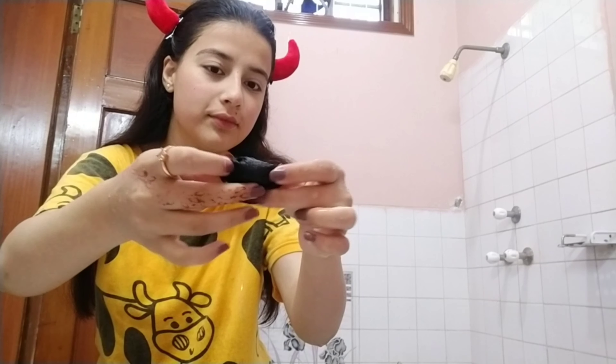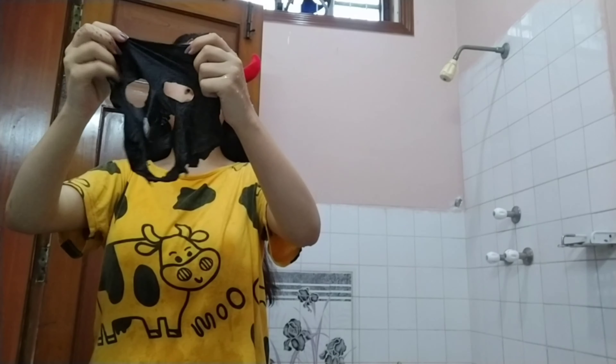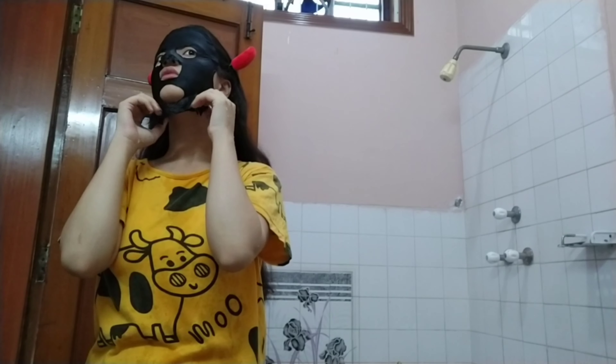Now for people who have sensitive skin, be careful because it might not suit you. This is a charcoal mask which I apply on my face once or twice a week. I know I look diabolical but just bear with me. I'm going to leave it on for 10 to 15 minutes and I'll be back afterwards.